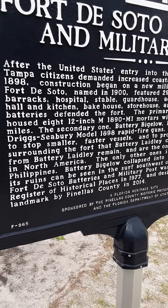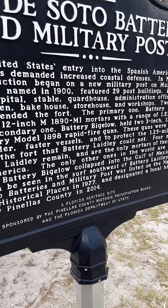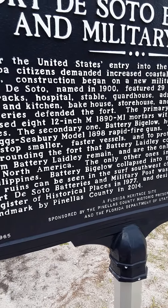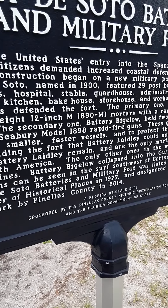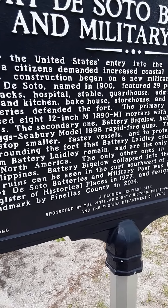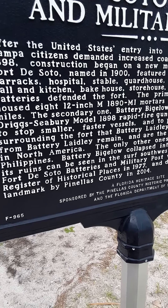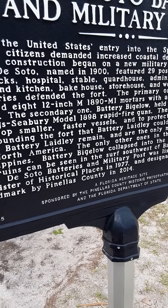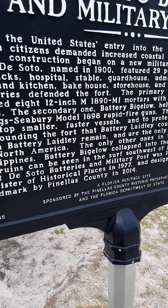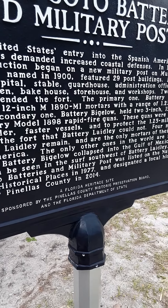The batteries at Fort DeSoto are among the only remaining markers of their kind in North America. The only others in the world are in the Philippines. One battery has collapsed into the Gulf of Mexico, but Philippine-era ruins can be seen in the surf southwest of the battery.